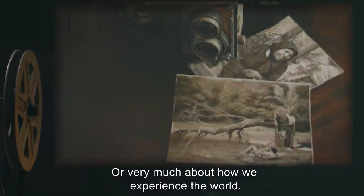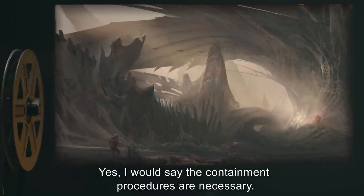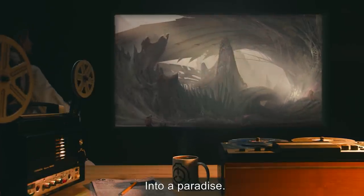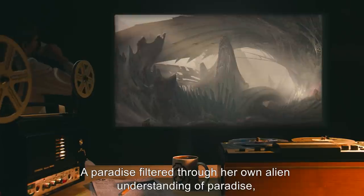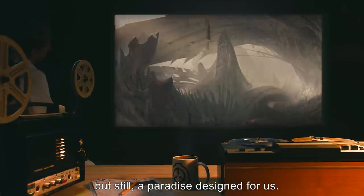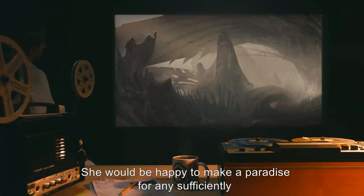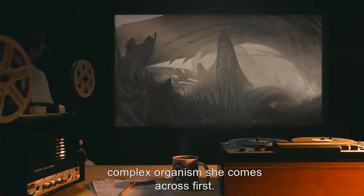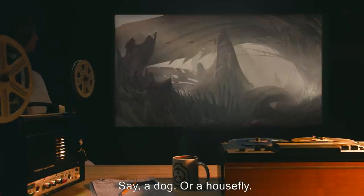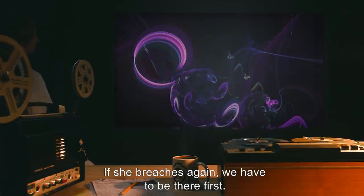She doesn't understand human emotion or pain, or very much about how we experience the world. Yes, I would say the containment procedures are necessary. Listen — she wants to remake the world. Into a paradise. A paradise filtered through her own alien understanding of paradise, but still a paradise designed for us — for humanity. She would be happy to make a paradise for any sufficiently complex organism she comes across first. Anything with a complex enough mind to accept her — say, a dog, or a housefly. If she breaches again, we have to be there first.